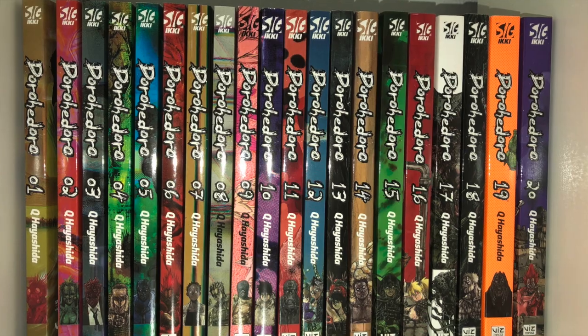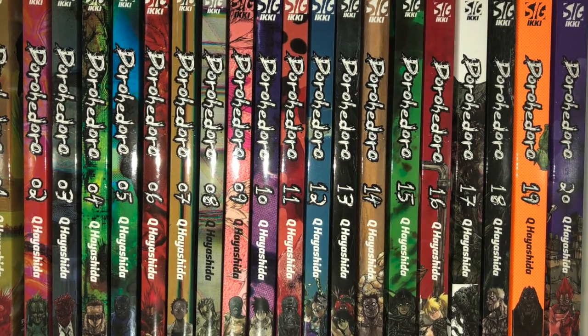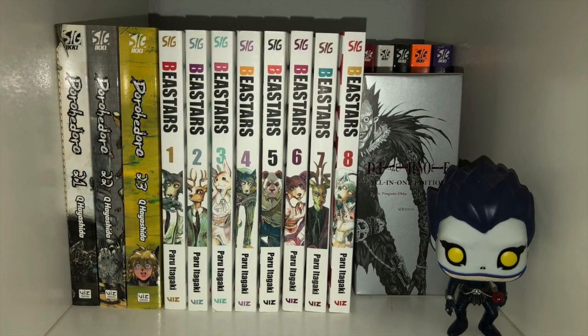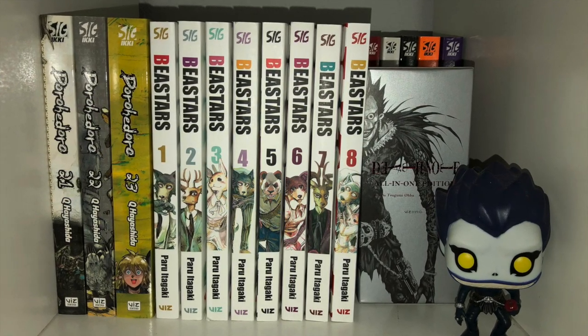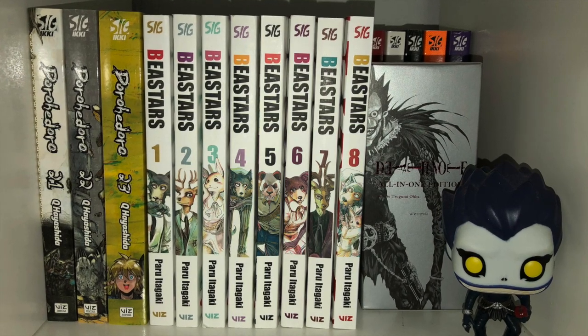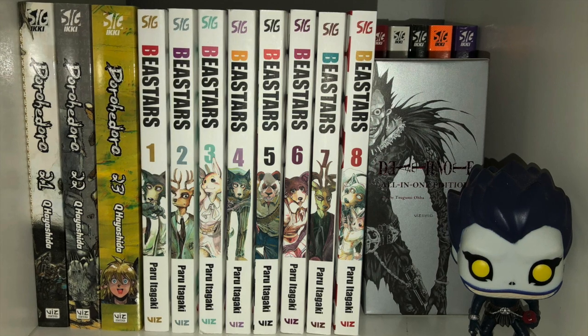Moving over to the next cube, we've got a new entry into my collection — it is Dorohedoro — followed by another new entry, one of my current favorite ongoing manga, Beastars. And Death Note used to be elsewhere, but now I'm using it to stop the books from falling over. So it's a good paperweight of sorts.